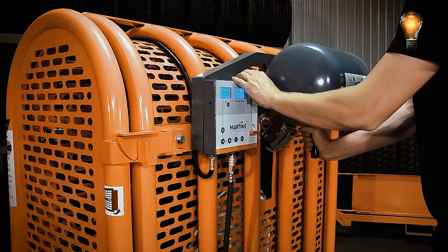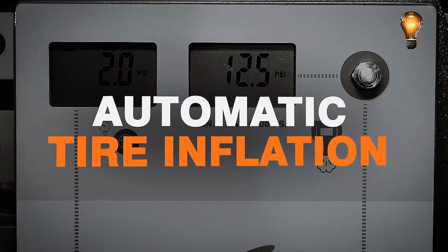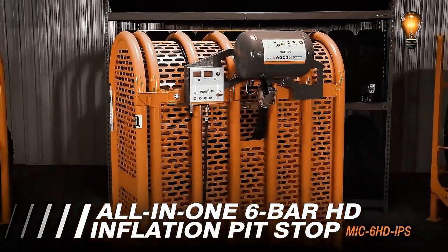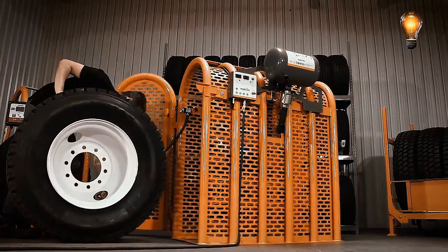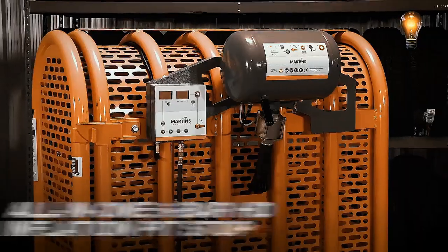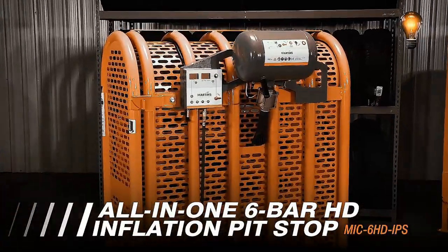The only steps required of the operator are to choose the settings, place the tire in the cage, and attach it to the inflating mechanism. The cage's bottom contains specific rollers that make it simple to rotate the tire and reach the valve. The maker claims there won't be any more back discomfort or accidents brought on by heavy tire loading. Nonetheless, with prices beginning at $37,000, you'll have to fork out a rather significant sum.